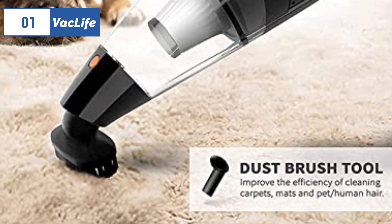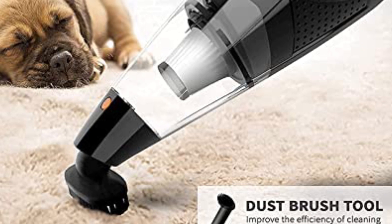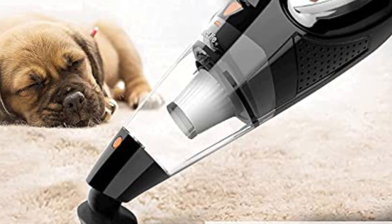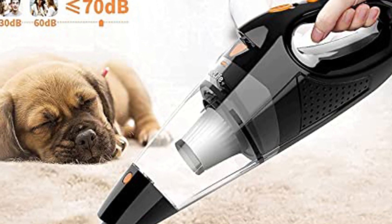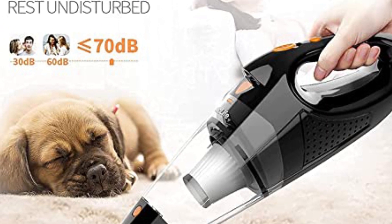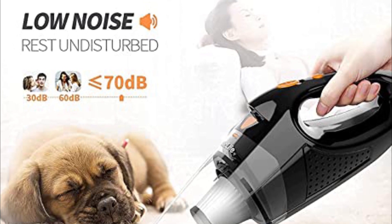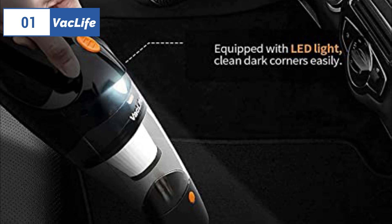Finally, the number one position is dominated by Vac Life, known as the best overall option available in 2023. Despite its compact size and lightweight design of just over 2.2 pounds, the Vac Life vacuum stands out as an outstanding compact model. It is user-friendly, light, and affordably priced. The lithium-ion battery provides a remarkable runtime of up to 20 minutes, and the green light turns red to indicate when it needs recharging, which can be done within three hours or less.